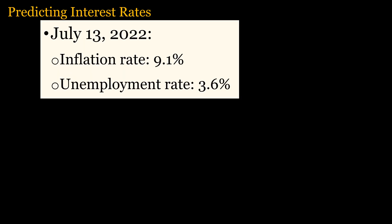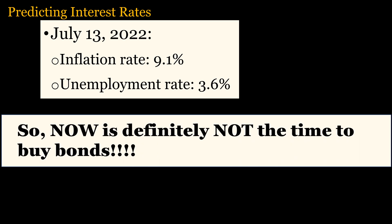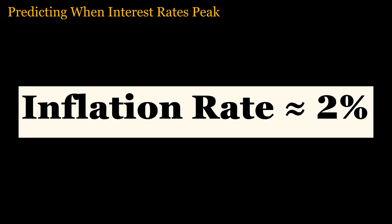With low unemployment and skyrocketing inflation, the Federal Reserve has been aggressively increasing interest rates. Right now, inflation is still high while unemployment is still low. Therefore, it is a certainty that the Fed will continue to increase interest rates, so now is definitely not the time to buy bonds. When the inflation rate is about 2%, then the Fed will not increase interest rates further because higher interest rates slow the economy and increase unemployment. This is the best time to buy long-term U.S. Treasuries or funds based on long-term U.S. Treasuries.